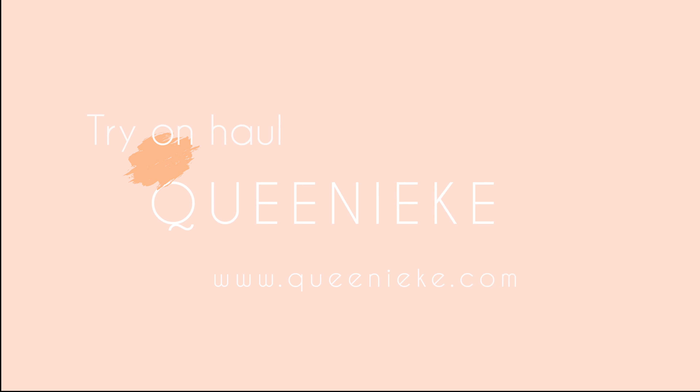Hi guys and welcome back to my channel. Today I am bringing you another haul video courtesy of a company called Queenieke — at least I'm pretty sure that's how you say it. You guys really seem to enjoy my haul videos; I think they're by far the most popular videos on my channel. Today it's a little different because this company sells workout clothes and I was really interested in trying them out.